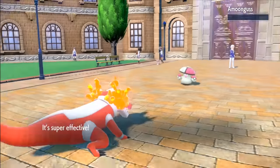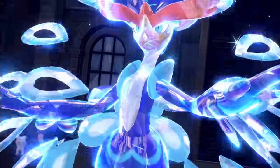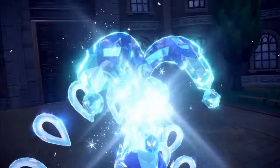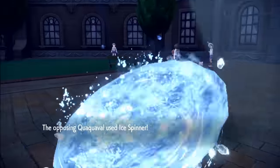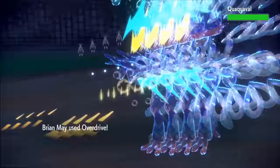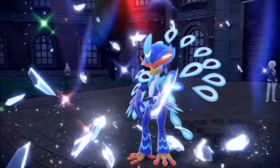I went for Sunny Day for one reason — Quaquaval. It's a dangerous sweeper when it Terastalizes. But Sunny Day halves water moves. We still go down to Aqua Step, but Brian May is out, tanks Eye Spitter and hits extremely hard with Overdrive, taking the duck down.